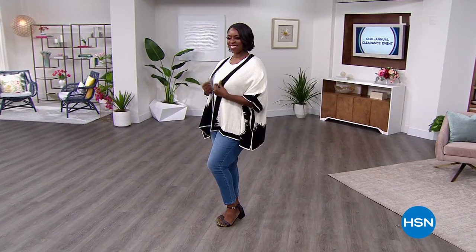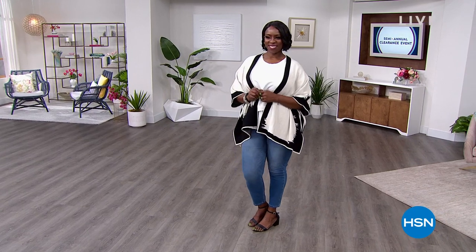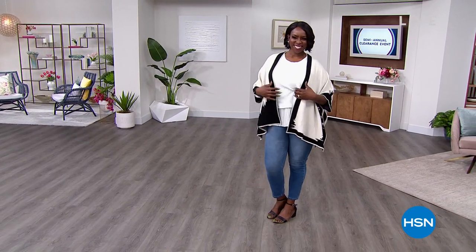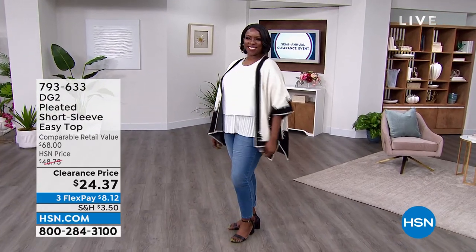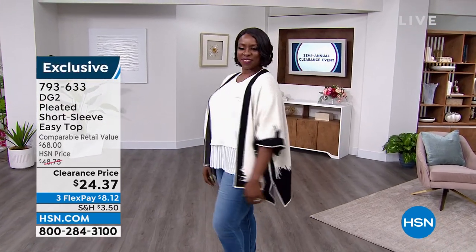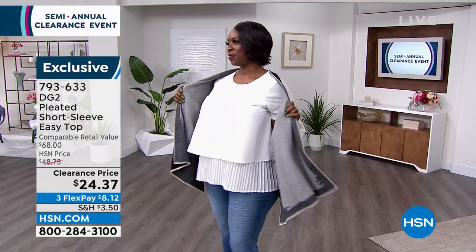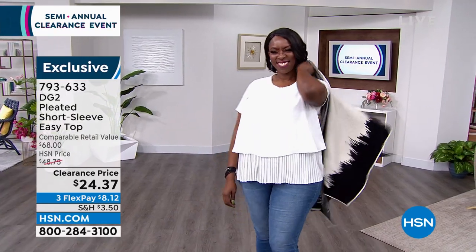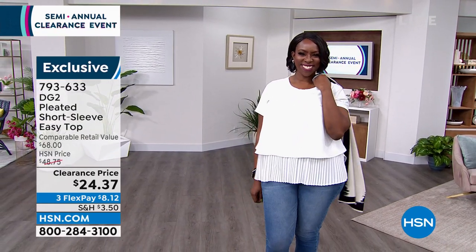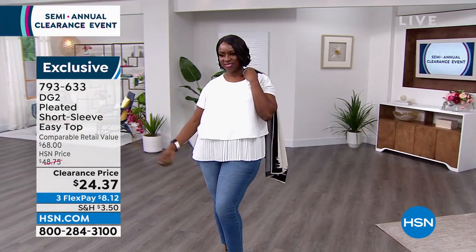We are moving right now into our next hour, and we are going to be sharing with everyone an entire hour of fabulous items from DG2. So let's check it out. You are looking at Dana who is wearing underneath — let's slip off that cardigan and show you the top. This is the GG2 Pleated Short Sleeve Easy Top.